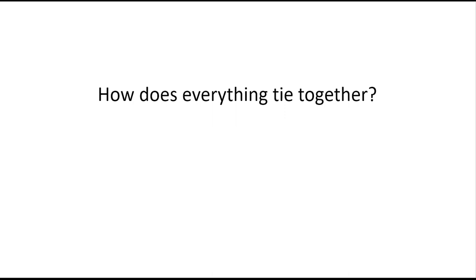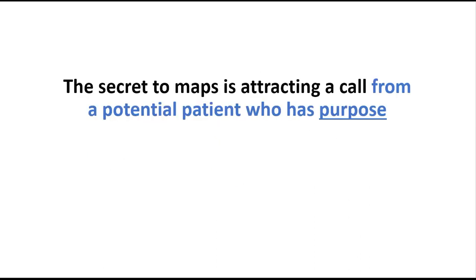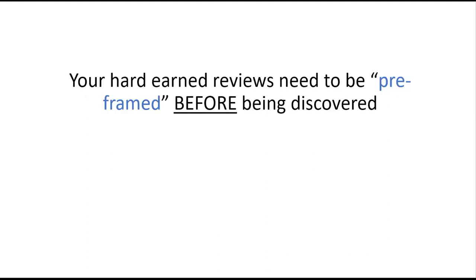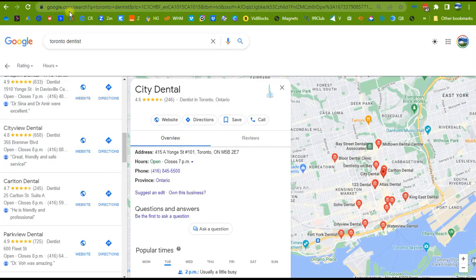Step four: you need to convert those that didn't take an action. If 2,300 people are landing on your page and only 100 to 150 are taking action, what happens to the other 2,200? They're going to research you through Google Maps, Bing Maps, Apple Maps. You keep in touch via email or different mediums. The secret to maps is attracting a call from a potential patient who has purpose. Did you educate them? Did you position yourself as an authority by answering their FAQs before they even found you? If you're just in a sea of others, you're no different.